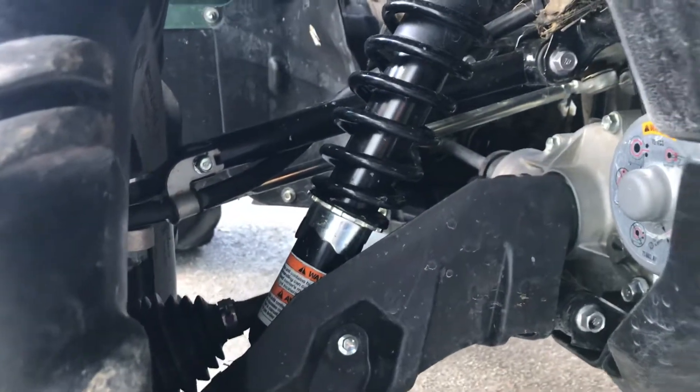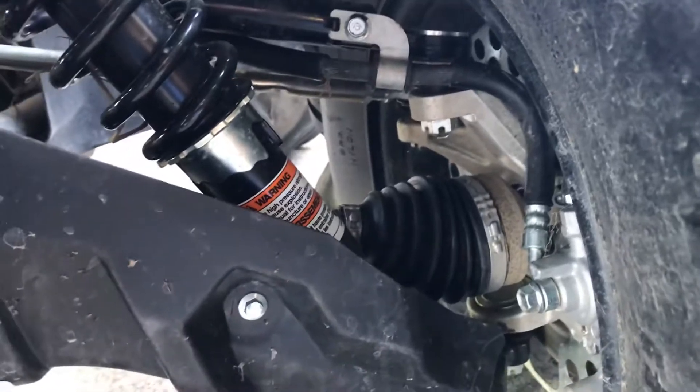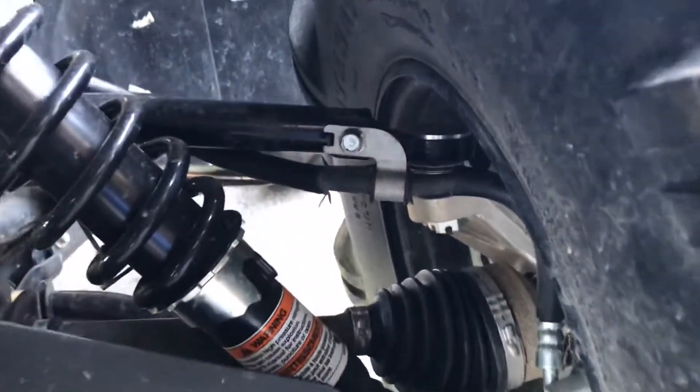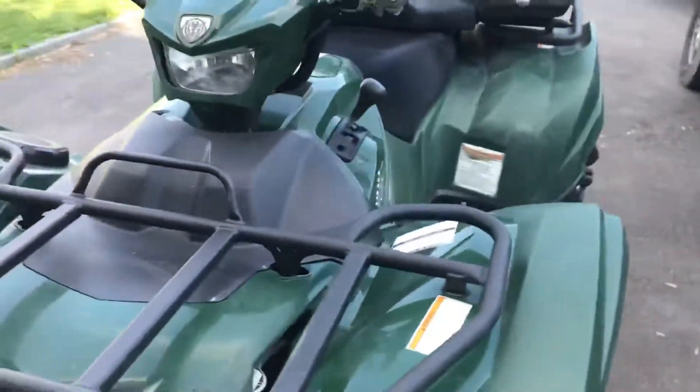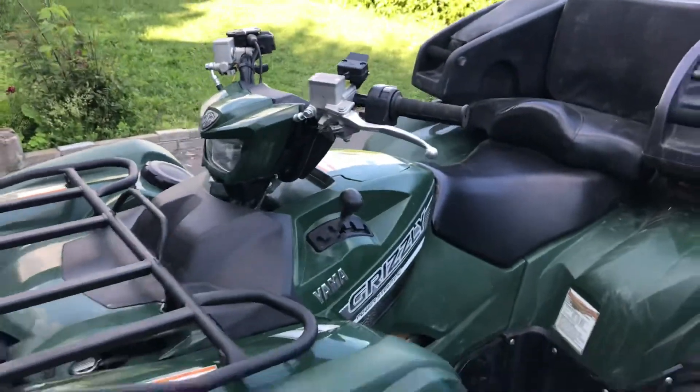The suspension's weird in the front. It's in front of the upper A-arm and goes right down to the bottom. It's faster that way — yeah, I heard it's faster that way.